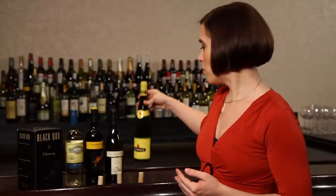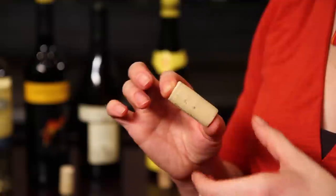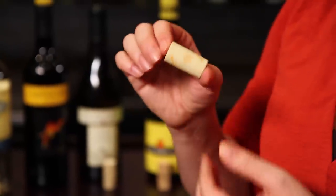As a result, we see more and more producers starting to turn to alternative types of closures for their bottles. Many of them are made with cork ground up and bound together with some kind of glue or agent that allows them to disinfect every bit of the wood inside. But other types of closures are just made of synthetic material that has a spongy, almost cork-like feel without being made of wood at all.